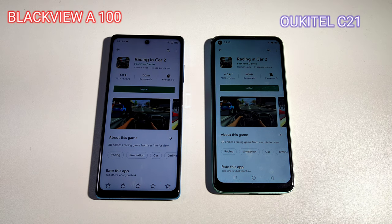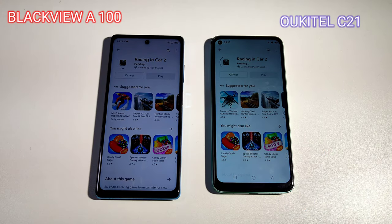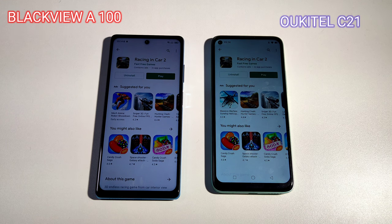Let's do a gaming download test — both downloading the same game. I'm running the fastest internet right now, I have 5G internet, one of the fastest you can get in Canada. The Blackview is done already and this one is still going. Finally done. Now let's play the game and see which one performs better.